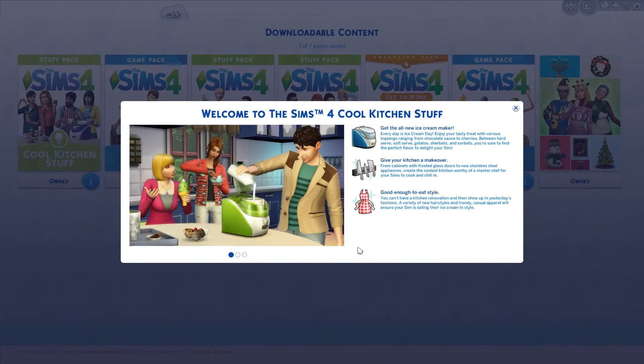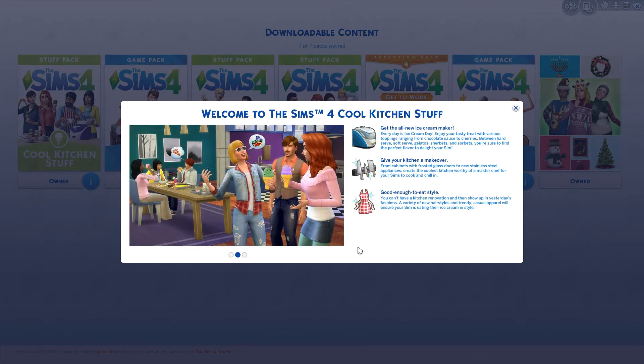Hey guys, it's Vi, and guess what? Today The Sims 4 came out with the Cool Kitchen Stuff pack. I haven't had a chance to see it, and I wanted to do a video, so let's check out the Cool Kitchen Stuff together! Yay!